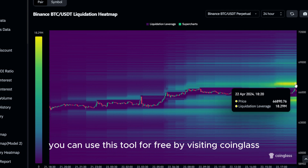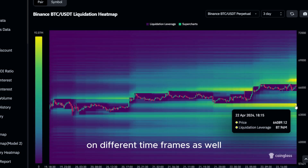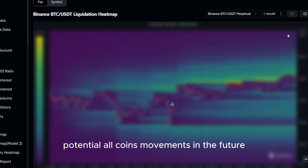You can use this tool for free by visiting coinglass.com. As you can see, we have different liquidation levels on different time frames as well. Since altcoins are mostly moving like Bitcoin, this tool can give you a better understanding of potential altcoin movements in the future.